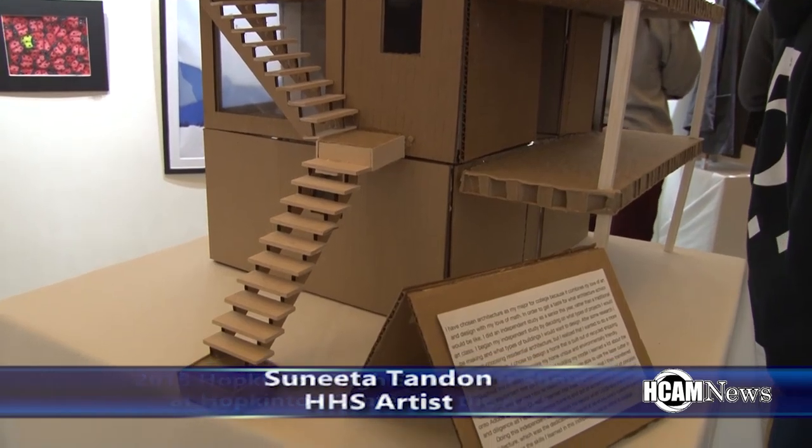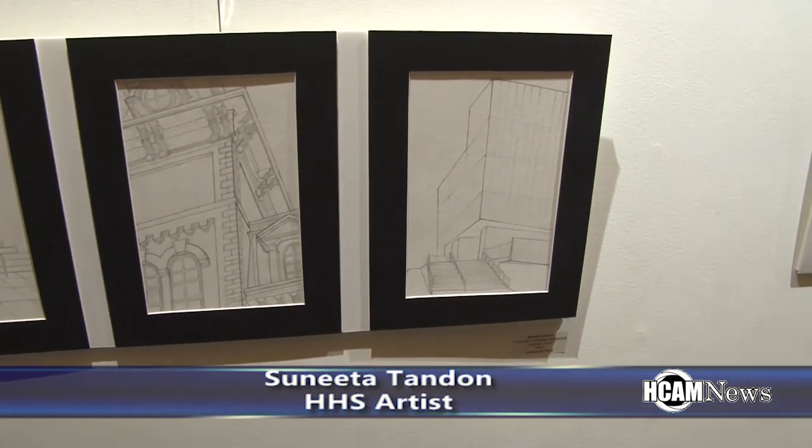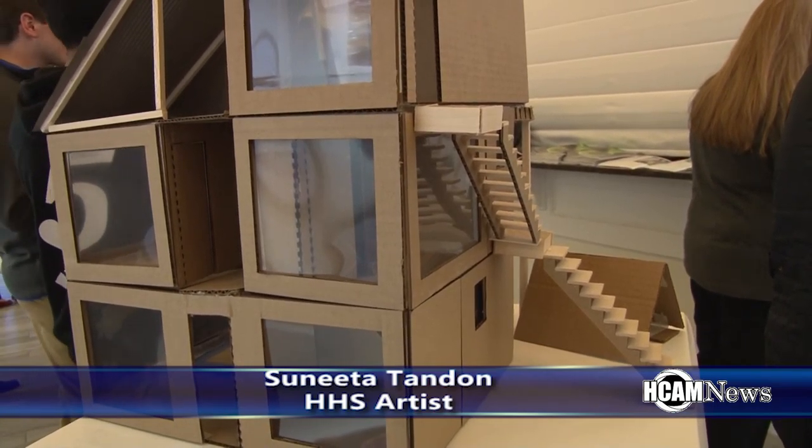I have six pieces in this show, including this big model that I created in my independent study, along with projects I did within class. Some were part of my independent study — a more specified art class I chose to do this year since I'm going to college next year and really want to do architecture. I wanted to focus on my love of architecture and get a feel for it. A lot of my work involves detailed drawing with a lot of repetition, and I really like to use pen and ink — it's my favorite medium. Most projects take me about two weeks, but my biggest project this year took me from the beginning of the year until last week. Most of my work this year is architecture-based, though some of my work from junior and sophomore year was not as objective-based.